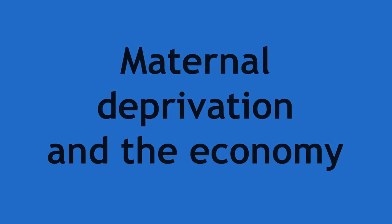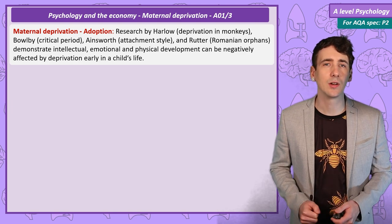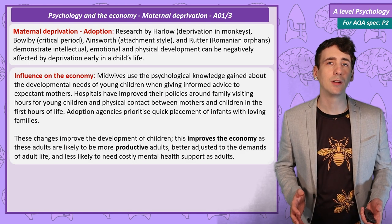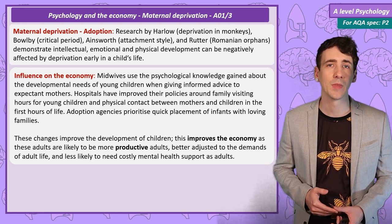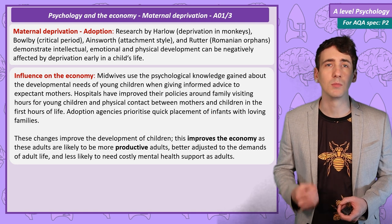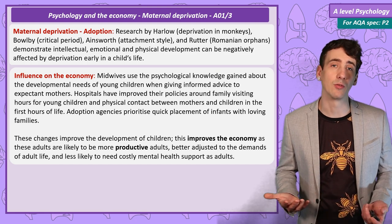Maternal Deprivation, Hospital Visits and Adoption. Research by Rutter on Romanian orphans and by Harlow on monkeys showed how a lack of early maternal affection can have a severe long-term negative effect on emotional and intellectual development. This has led to better advice from midwives on child rearing, hospitals improving visiting hours for unwell children and prioritising maternal contact in the first few hours of life. Also, adoption agencies placing children with loving families much sooner. These measures have led to better outcomes for children, leading to a more productive adult population, producing a better workforce and overall economy.